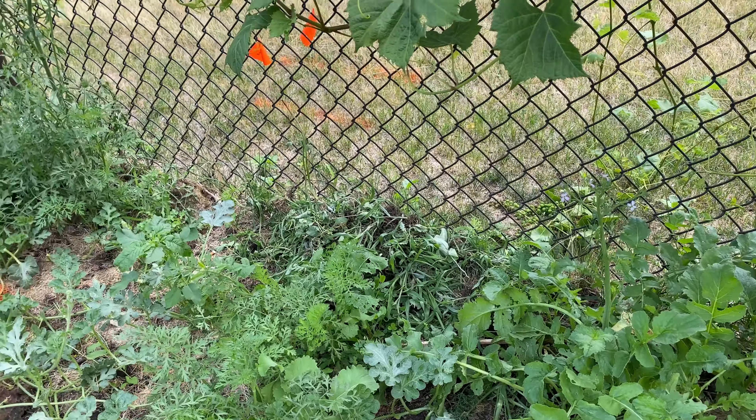Potatoes in the hugelkultur starting to bud. Cable company terrifying me. Red heritage raspberries — getting a little bit for an early harvest. Fall gold had to be relocated because I'm pretty sure the cable company is going to dig where they were. Most of them survived, though they look kind of rough.